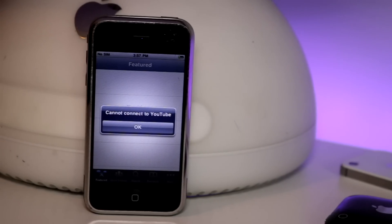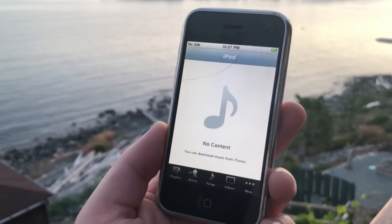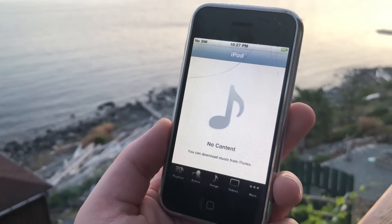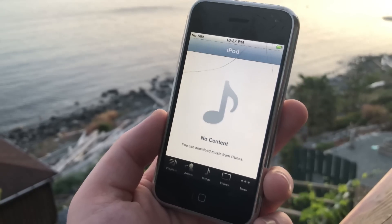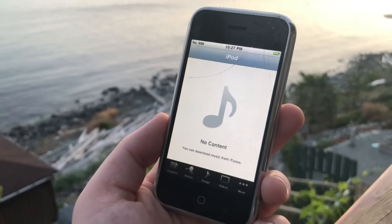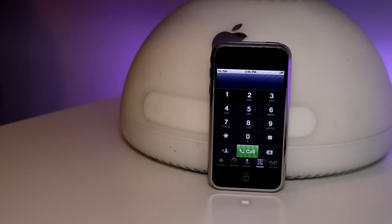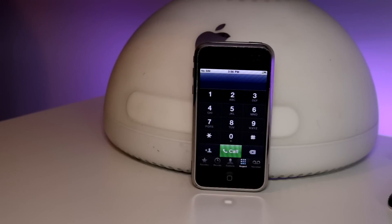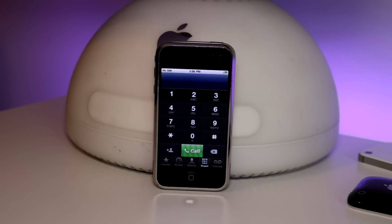There is a YouTube app, but it no longer works and hasn't for years. Instead of a music app, we have the iPod app, which works as expected. There is an app store, but good luck finding any compatible apps anymore. The camera can only take pictures and no video. Something I found after using the 2G for a while is that it feels like more of a phone than a smartphone — kind of like if you took a flip phone from the 2000s and put a touchscreen on it, and that makes sense because that's essentially what it is.